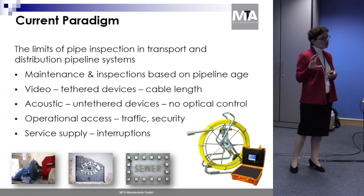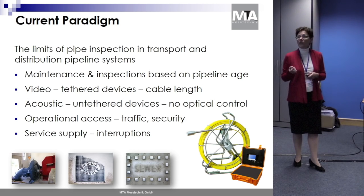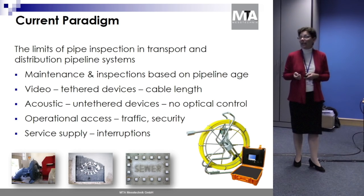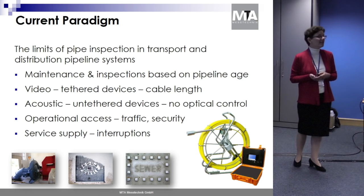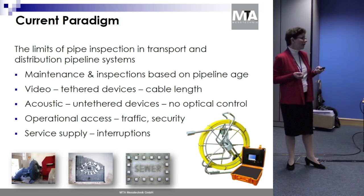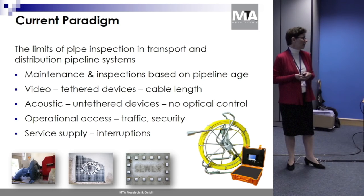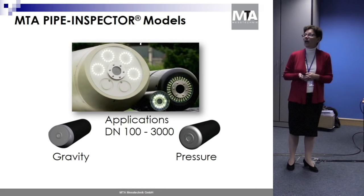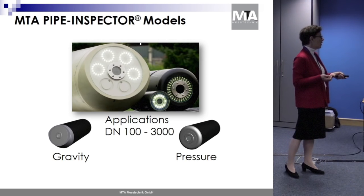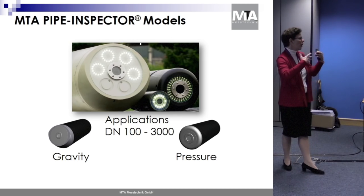MTA Pipe Inspector tries to combine both parts — acoustic and video data — for a reliable database for strategic maintenance. Sometimes you have problems accessing the site due to heavy traffic or security reasons, and another very important point is that service must not be interrupted.